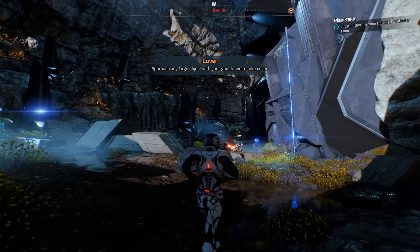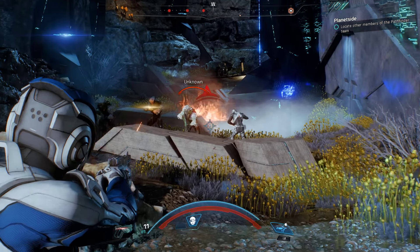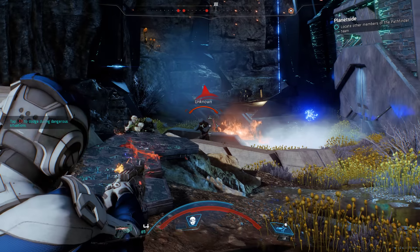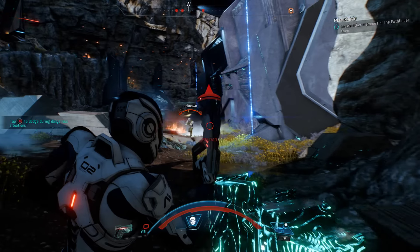Hello, this is Dave here back with another look at Mass Effect Andromeda. This time we're seeing how the game compares on PC, PS4 and Xbox One.